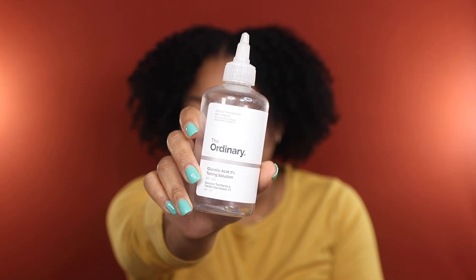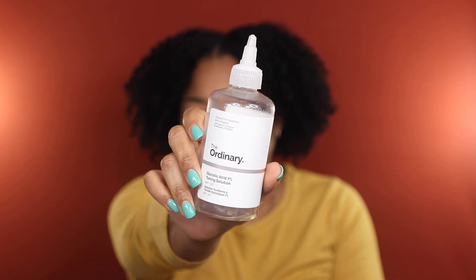I also used up The Ordinary Glycolic Acid 7% Toning Solution — an absolutely phenomenal affordable gem. I love using it on my face, but also under my underarms and in my bikini area for ingrowns and hyperpigmentation. I even put my mom on to this toner and she loves it. It is a chemical exfoliating toner, so introduce it carefully, but if you're battling ingrowns, dark spots, or hyperpigmentation, get you some.